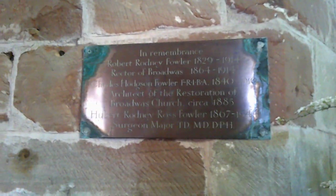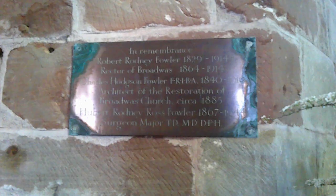A memorial here — this little brass plaque to Robert Rodney Fowler, 1829 to 1914, rector here 1864 to 1914, and Charles Hodgson Fowler, 1840 to 1910, architect for the restoration of this church. So his younger brother was a successful architect — so why not? And then you've got Hubert Rodney Ross Fowler, 1867 to 1934, son of a surgeon major.